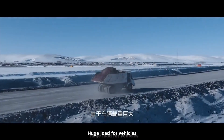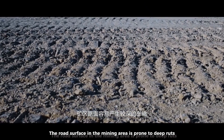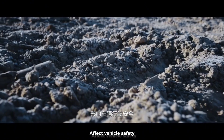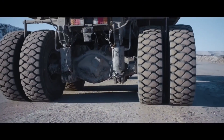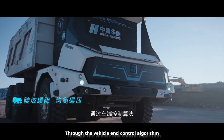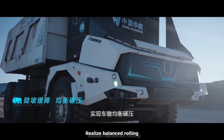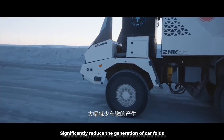The huge load on vehicles means the road surface in the mining area is prone to deep ruts, affecting vehicle safety and increasing road maintenance costs. The driverless solution from Huawei Cloud Business Vehicle uses a vehicle-and-control algorithm to achieve balanced rolling, significantly reducing vehicle faults and decreasing road maintenance costs.